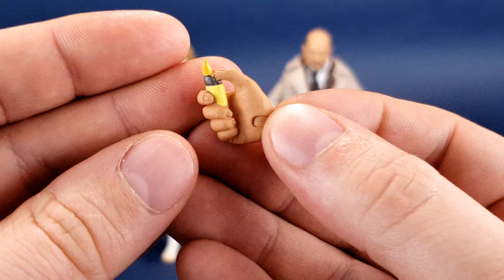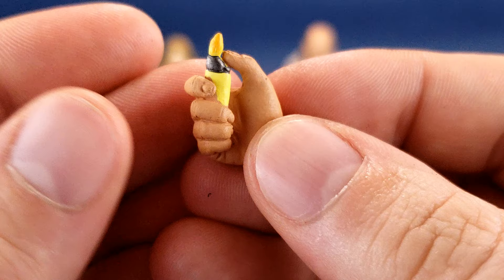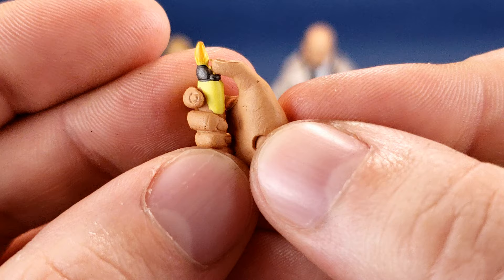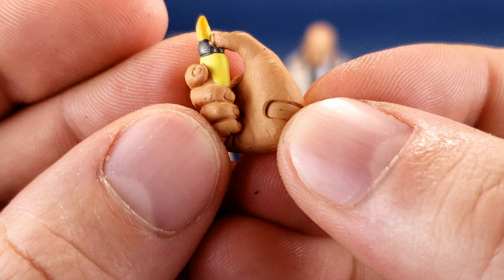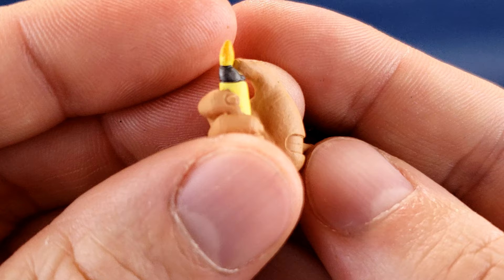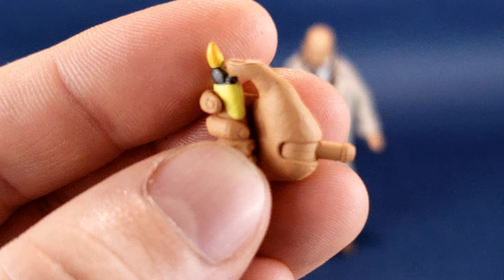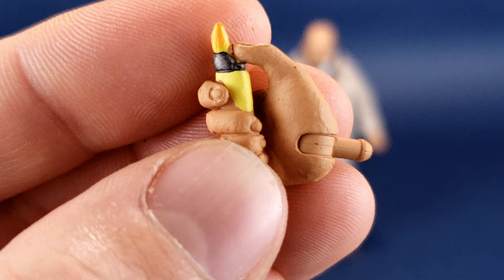The last accessory that comes with Loomis is the hand that holds the lighter — so you can reenact the scene where he lights it and blows up the entire room. I like the fact that they gave us a sculpted hand holding the lighter rather than a standalone lighter that would need to be sandwiched between the fingers and likely get lost. It is painted well for the most part, though there is some flesh coloring that has bled onto the lighter, so it's not completely all yellow.